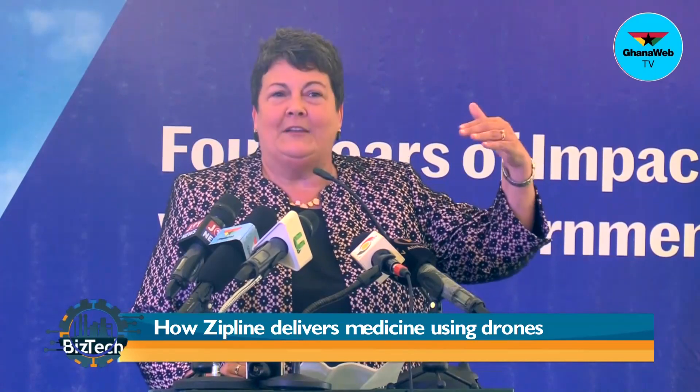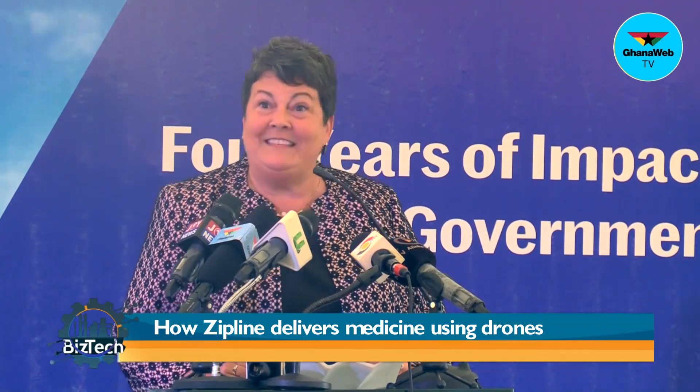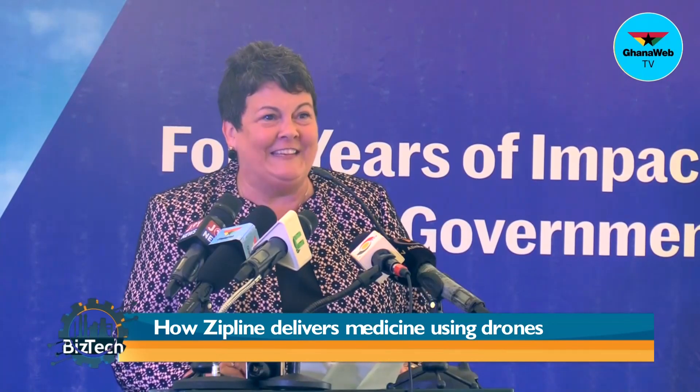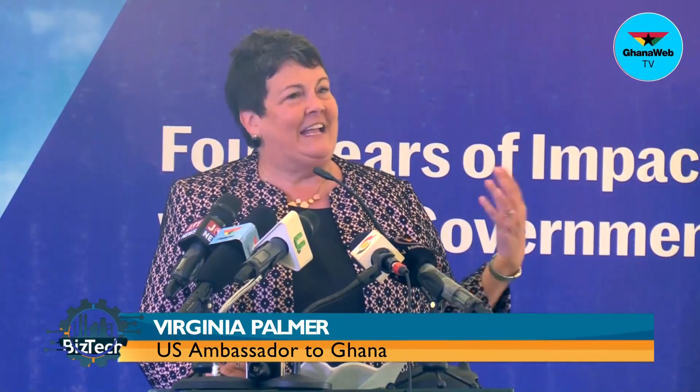Apart from the impact on the lives of people receiving blood, vaccines, or drugs, there are 200 people employed by Zipline in Ghana. I very much respect your commitment to develop homegrown talent, and I was excited to see the talented young people there, including a good number of talented young women. When we have partnership for impact, as your theme is today, we create prosperity, security, and jobs in both Ghana and the United States — and that's a very powerful thing.